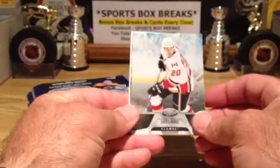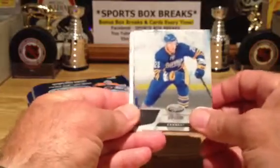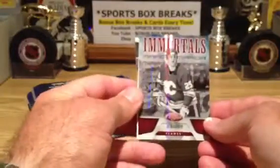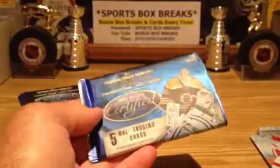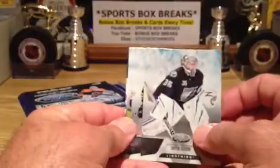Here we go — it's the Flames and we ship out all the base cards as well, as you know, guys. Away we go — Sabres, Red Wings. And the first hit is an Immortal, speaking of Immortals: red Joe Nieuwendyk, going out to Calgary, and that is 103 of 199. Going out to Calgary. Detroit — all right, keep the hits coming and we are true to form here.